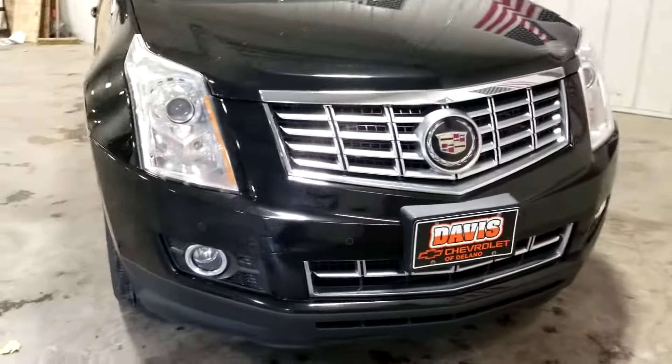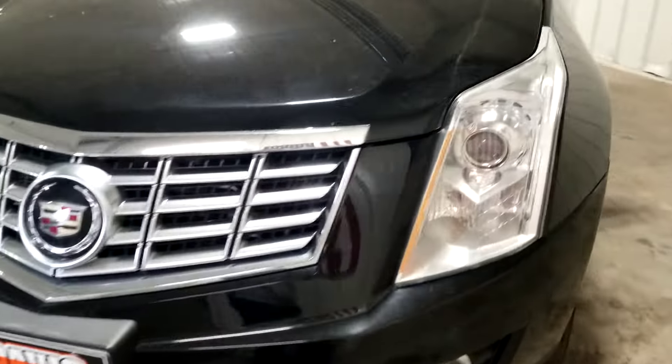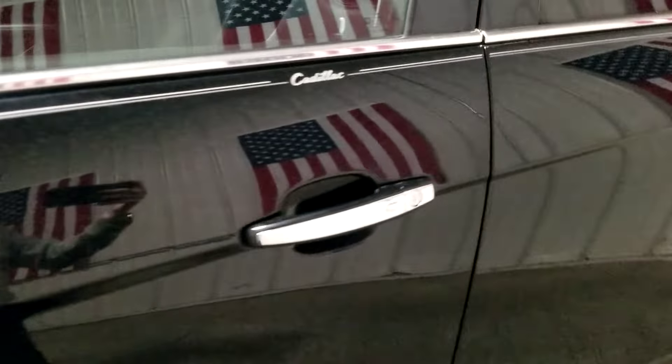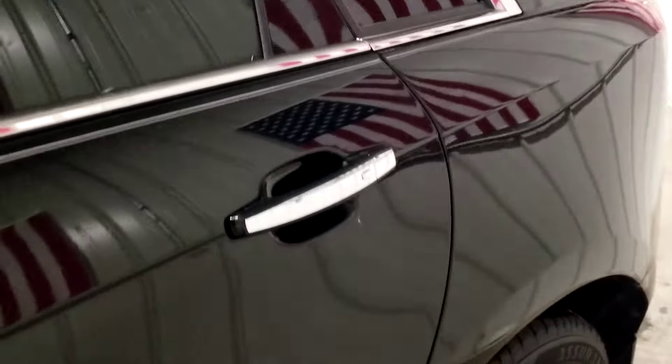Get acquainted with the 2015 Cadillac SRX. This vehicle is an outstanding buy with fewer than 100,000 miles on the odometer. Answer the call to drive boldly into the future.